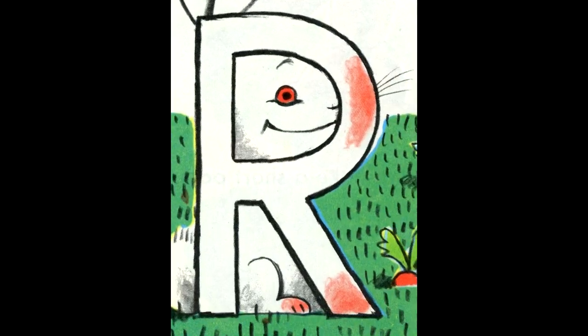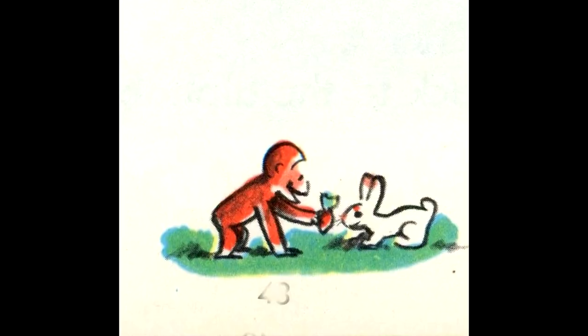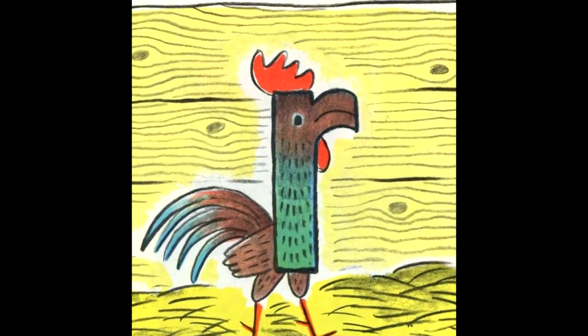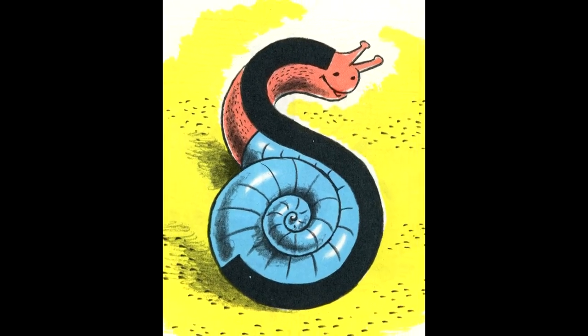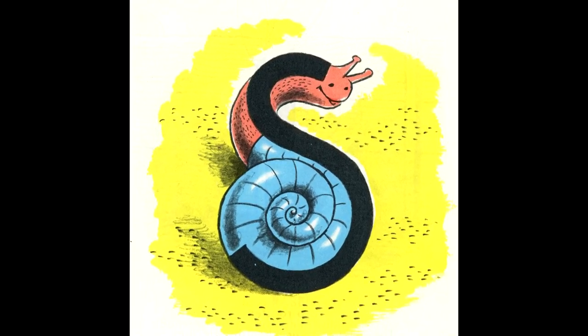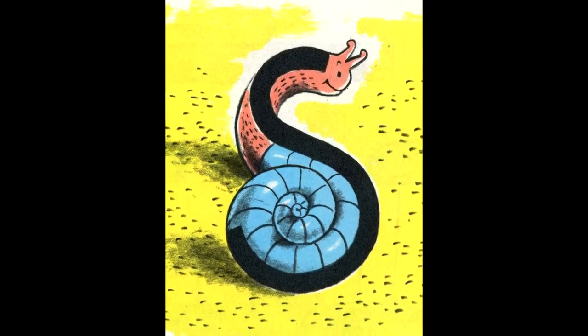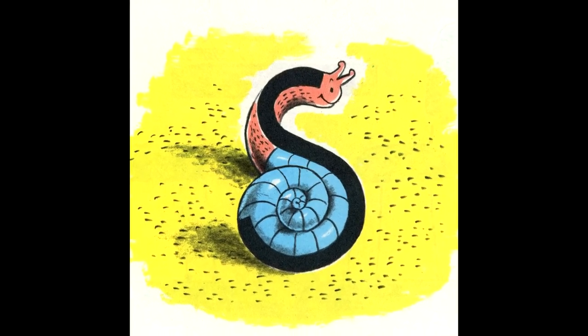The big R is a rabbit. Some rabbits are white with red eyes. Rabbits love radishes. George loved rabbits. He had one as a pet. The small R is a rooster. The rooster crows when the sun rises. Two roosters will start a rumpus. They really can get rough. The big S is a big snail, and the small S is a small snail. Snails are slow. They sneak into their shells when they are scared of something. George thought snails looked silly.